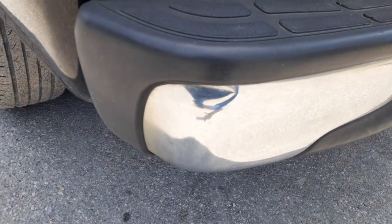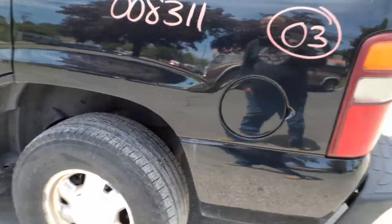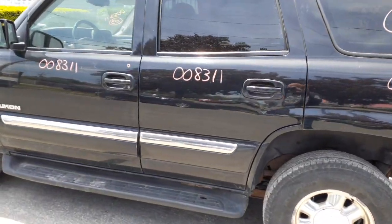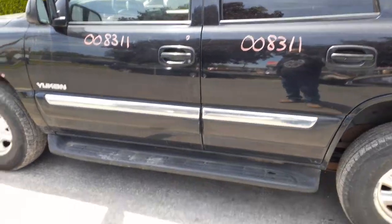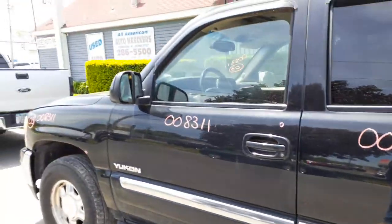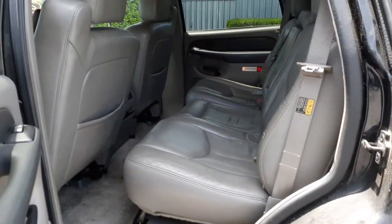Rear bumper just got one little bend, right there. Left side taillight is in good shape. You got a left side quarter. There's your left rear quarter glass, two left side doors, power windows and power locks. Here's your left side running board. Left side mirror is no good.